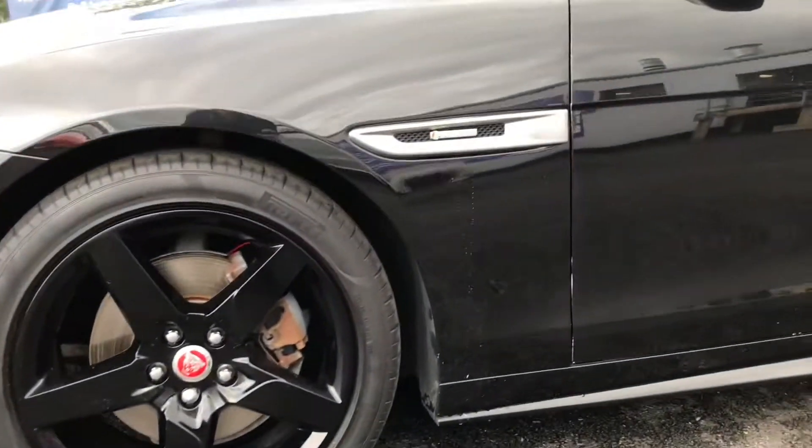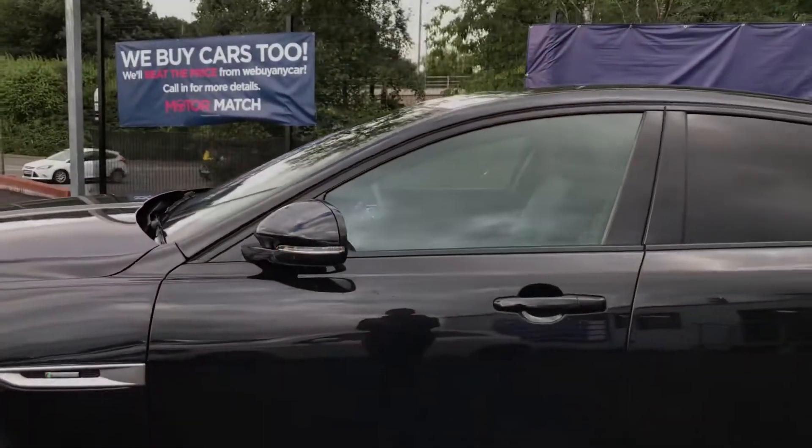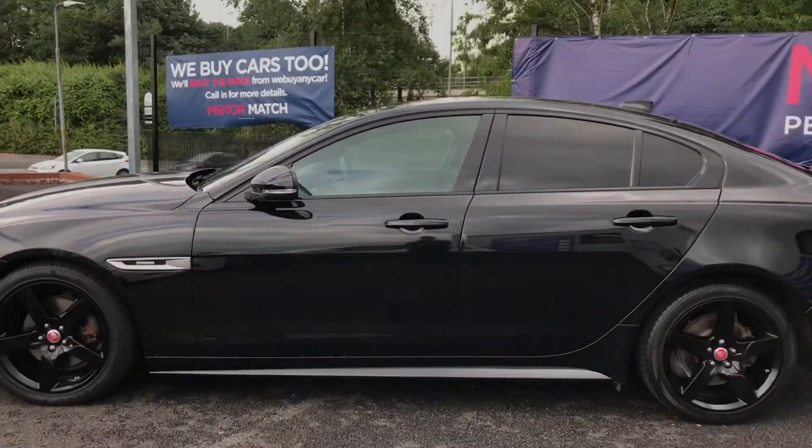Further up it does have the trim level badging and the body coloured wind mirrors with the integrated indicators. It has the gloss black window surround and the rear privacy glass.